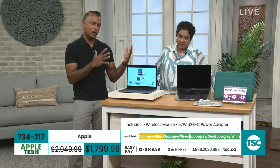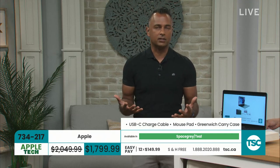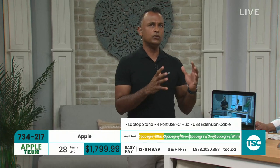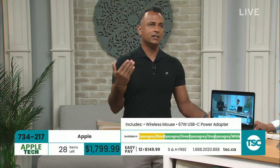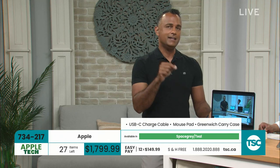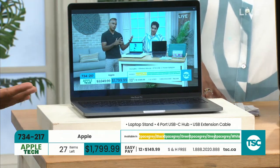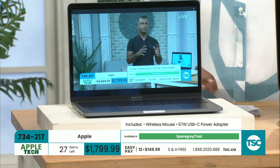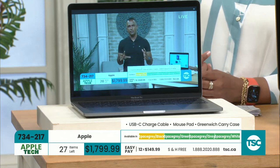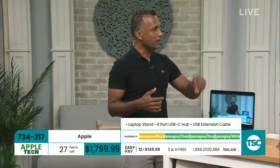The M2 processor makes this MacBook 1.4 times faster than the M1 version. If you do video editing — which is what the Pro version is designed for — rendering goes six times faster with this MacBook Pro. We're all becoming content creators. Content creators use Pro for video editing, music editing, and creating content. Gamers are now being catered to as well — games are being designed with the M2 chip in mind, so you can game and work on the same machine. You've got the RAM to keep all those windows open.